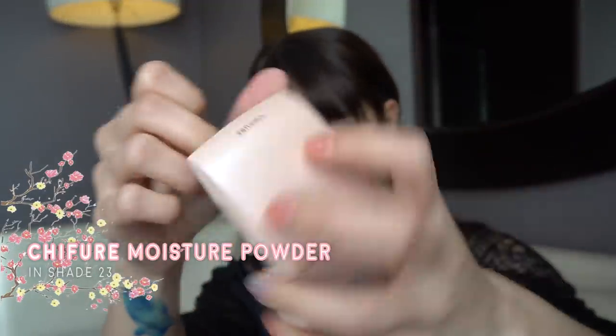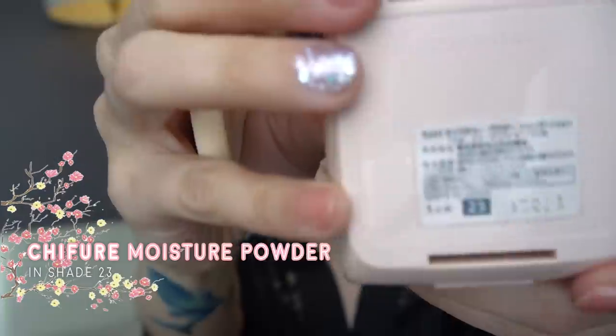Tapos, after concealer, you seal it with powder. Ang gamit ko is Chiffure, Shade 23. Dagdagan pa natin ng konti ng cheek tint. Parang medyo nakulangan ako. Ayan.